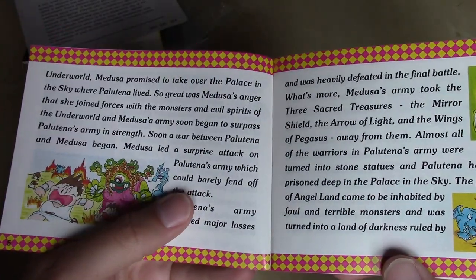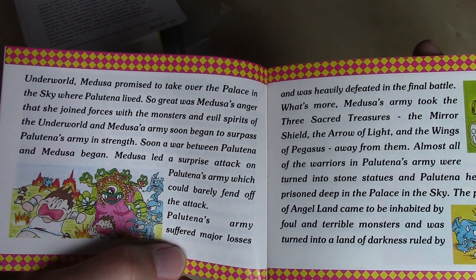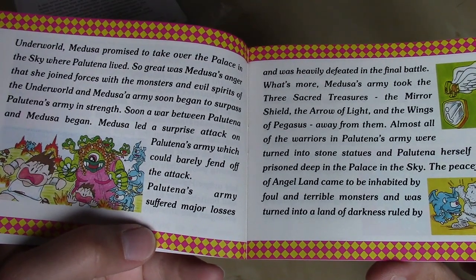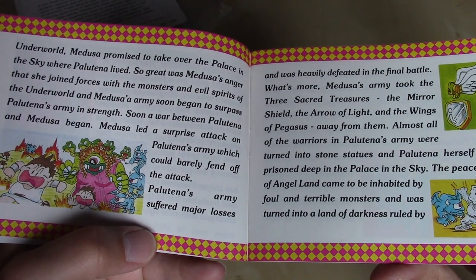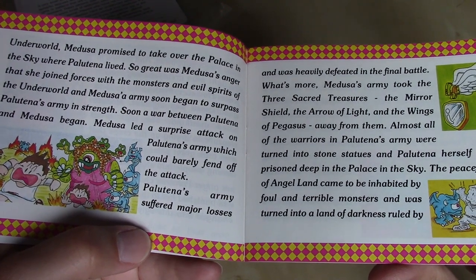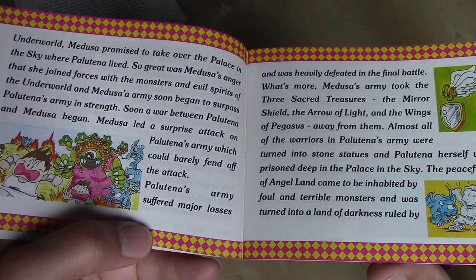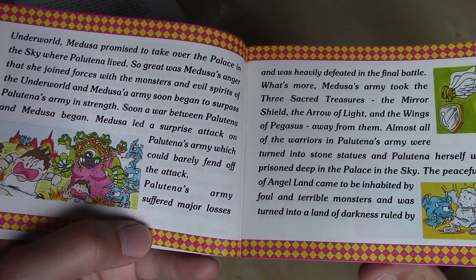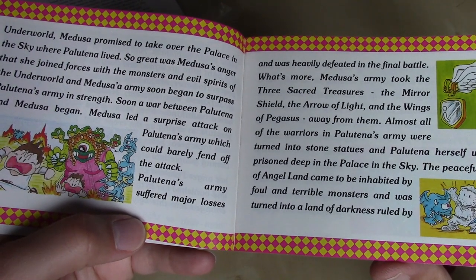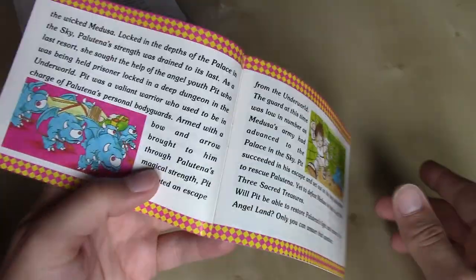For being changed into this ugly monster and forced to live in the underworld, Medusa promised to take over the palace in the sky. So great was Medusa's anger that she joined forces with the monsters and evil spirits of the underworld, and Medusa's army soon began to surpass Palutena's army in strength. A war between Palutena and Medusa began. Medusa led a surprise attack, Palutena's army suffered major losses and was heavily defeated in the final battle. Medusa's army took the three sacred treasures — the Mirror Shield, the Arrow of Light, and the Wings of Pegasus. Almost all of Palutena's warriors were turned into stone statues, and Palutena herself was imprisoned deep in the palace in the sky.